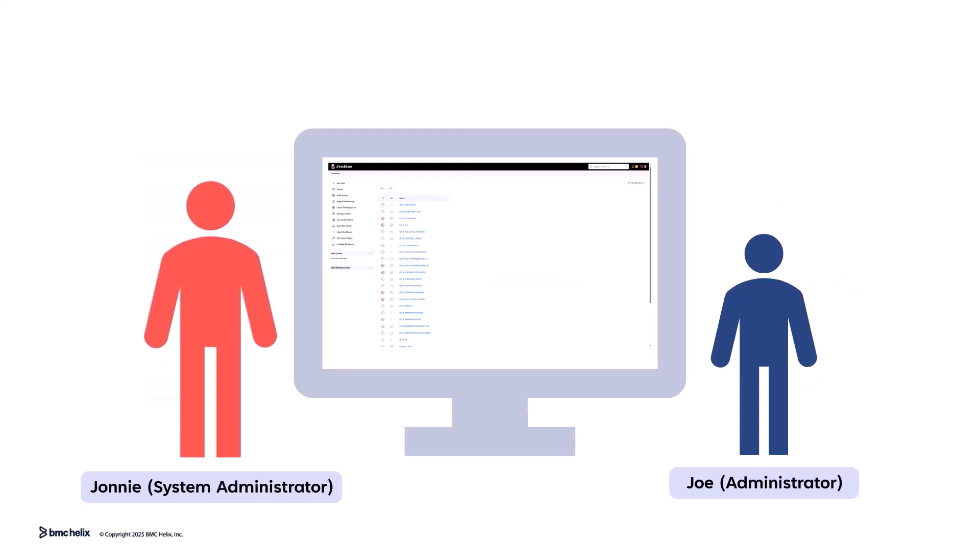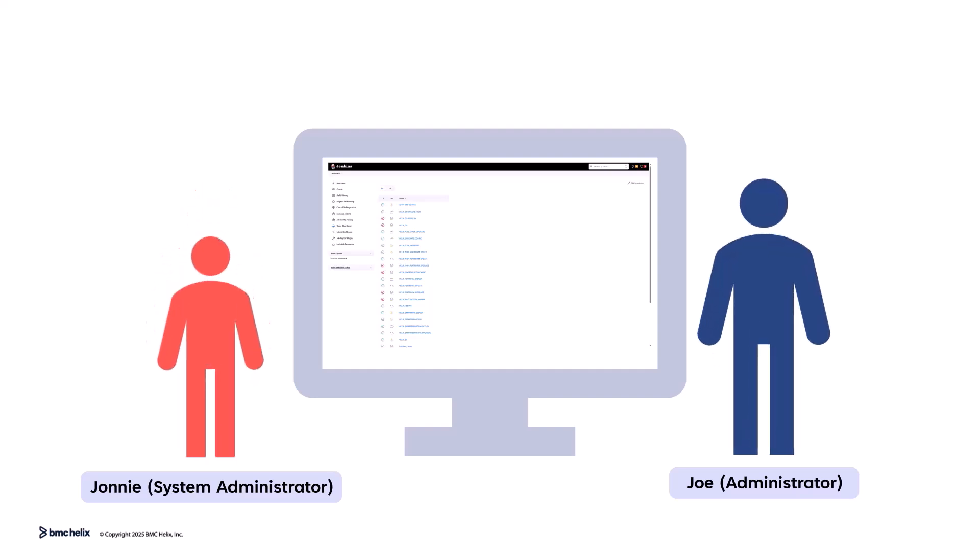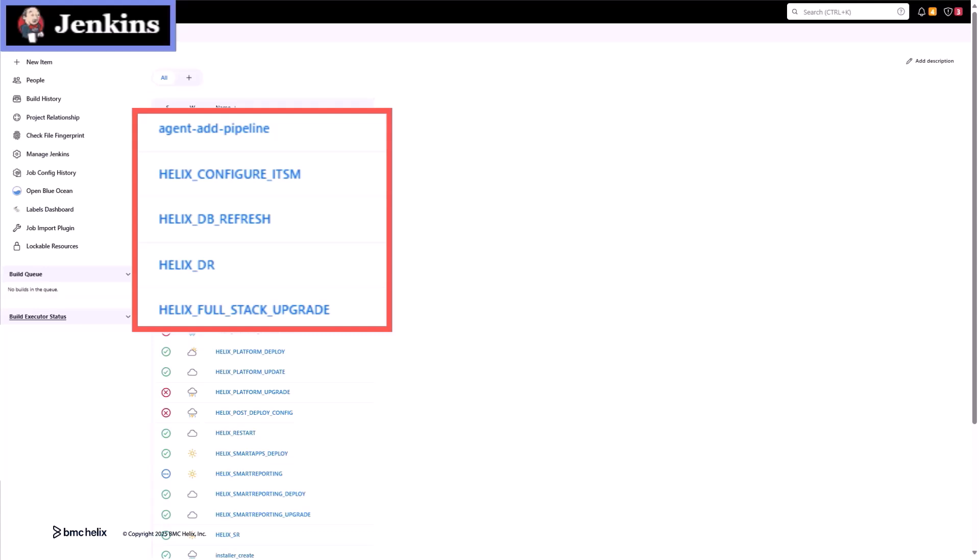We need to install the BMC Helix Innovation Suite and service management applications first. I'll follow the installation steps and verify the setup. Installing the core applications ensures the foundation for data migration and configurations. To install these applications, you need to run the BMC-provided pipelines.